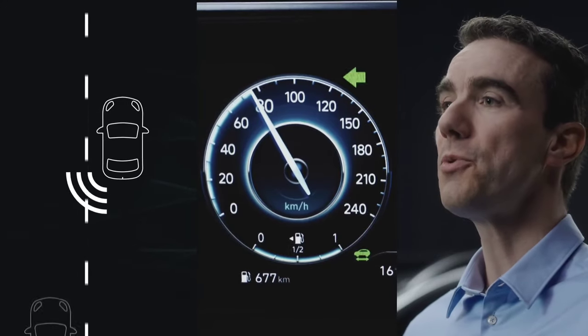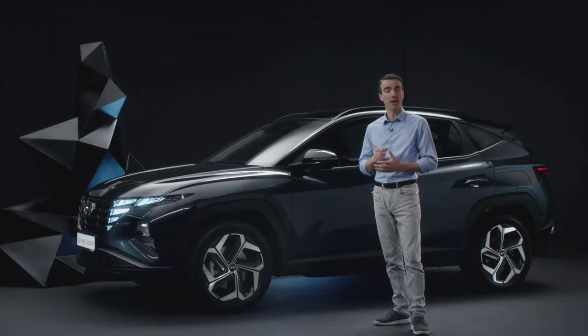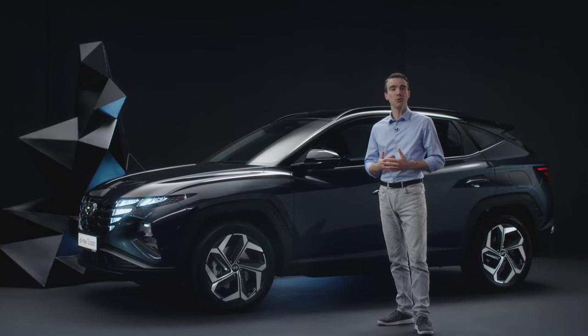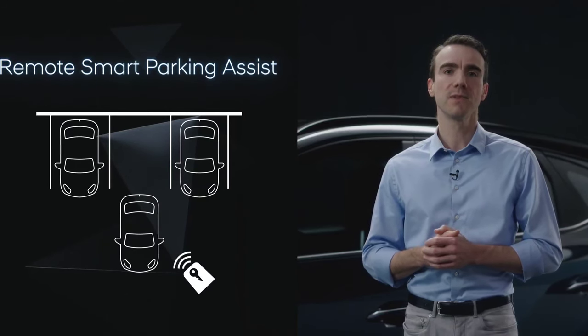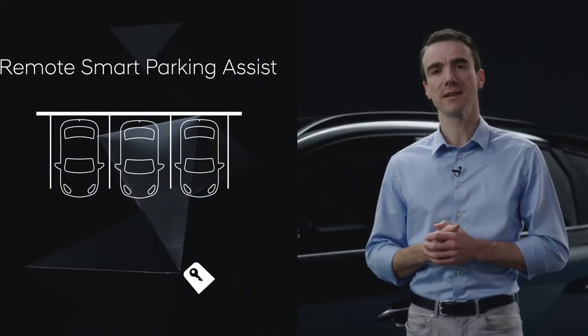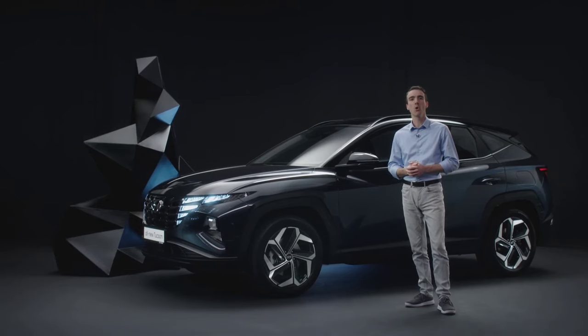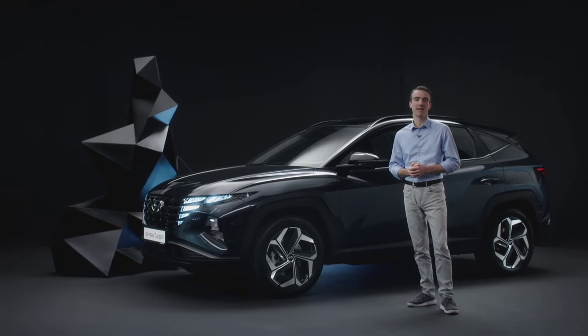Another unique feature to the segment is the new Blind Spot View Monitor. The rear side view is displayed in the cluster when the driver activates the turn signal. And last but not least, with the new Remote Smart Park Assist, drivers can park or unpark their cars by simply pressing a button on the key. I'll now hand over to Dr. Michael Winkler, who will discuss the Tucson's powertrain lineup.